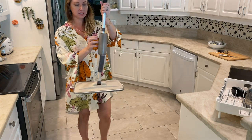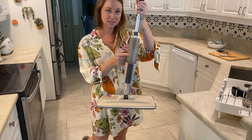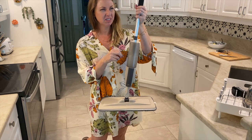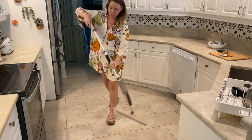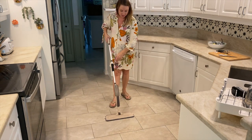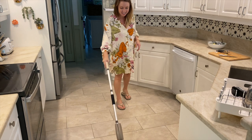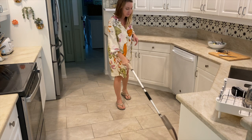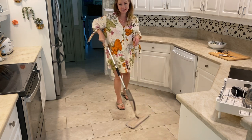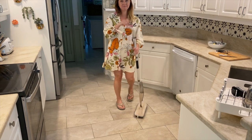It has a little container that you fill up — I have a little bit of Dr. Bronner's soap and some citrus essential oil in there. You pull a little lever and it sprays, and you mop. It's a nice reusable alternative to the Swiffer, and the kids actually like to do it because it sprays.